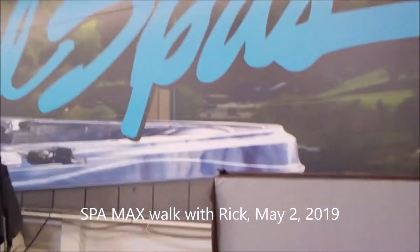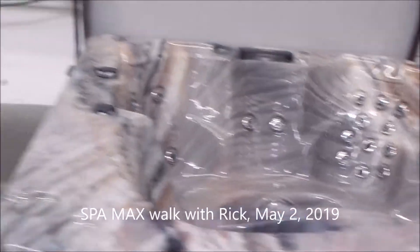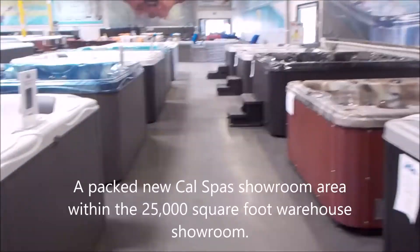Hi and welcome to SpaMax in Corona. My name is Rick. I've got about 25,000 square feet of hot tubs, over a hundred to be exact.